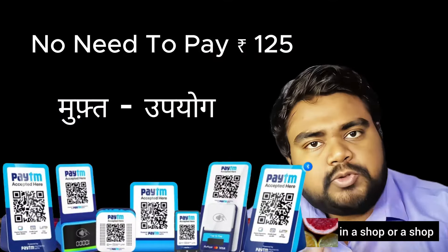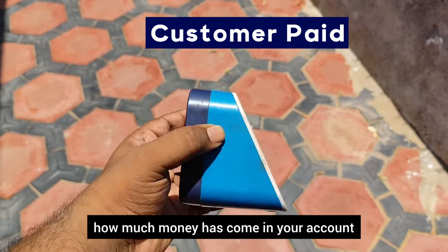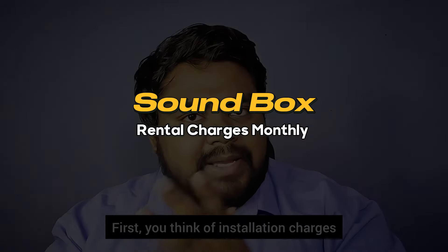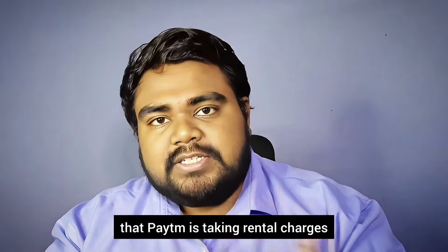The sound box is very important if you are a shop owner. When you go outside, you will know how much money you have in your account. Now, what is the problem with the sound box? You have the first installation charges, and after that you have the rental charges. The most important thing is that Paytm is taking rental charges.